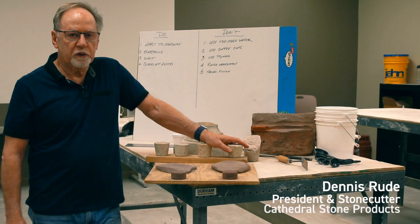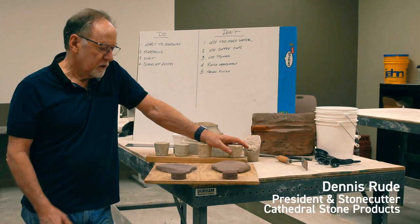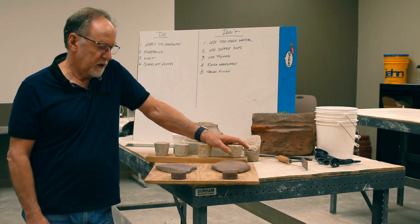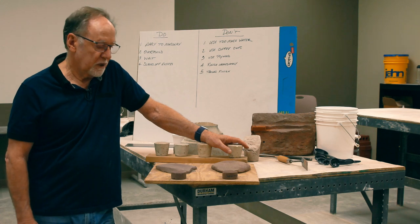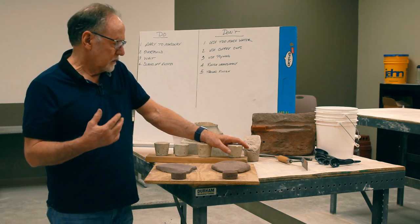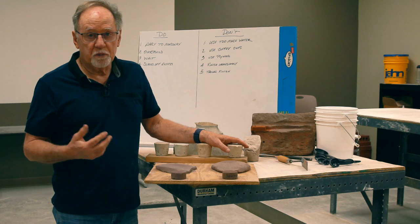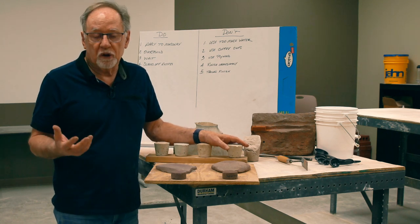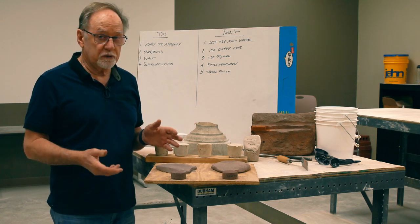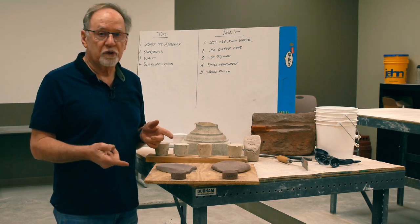Good morning. I'm Dennis Rood with Cathedral Stone. One of the most common things we have to deal with here every day, many times a day, is why colors don't match. Sometimes you've got the wrong mortar for the job. Sometimes we've made a color match that doesn't match that particular stone. There are a number of reasons, but most often it's caused on site.